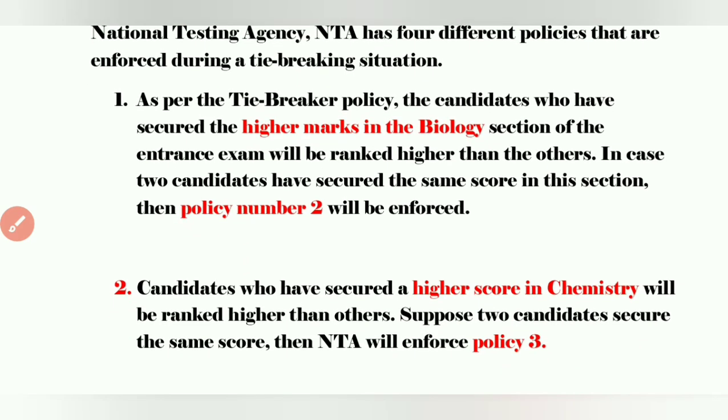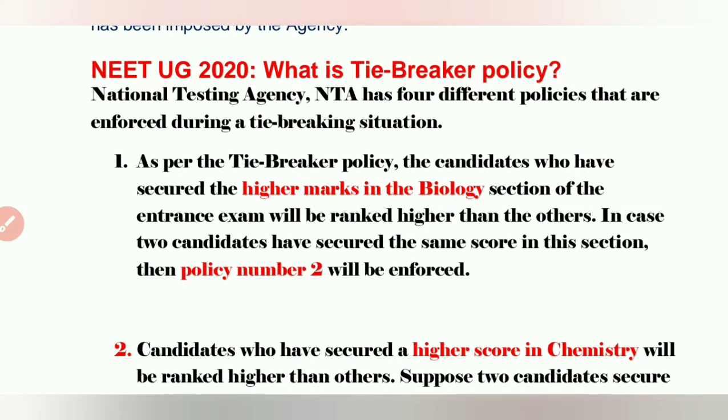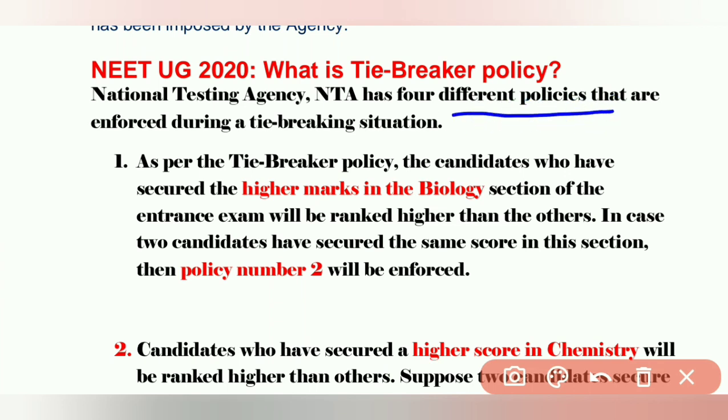According to this tiebreaker policy, NTA has four different policies. Policy number one: as per the tiebreaker policy, the candidates who have secured high marks in the biology section of the entrance exam will be ranked higher than the others. If two students have got the same total marks, then they will see biology marks — higher biology marks gets first preference in the ranking.